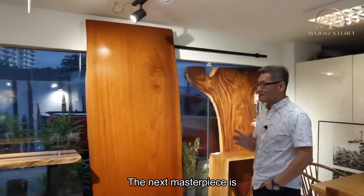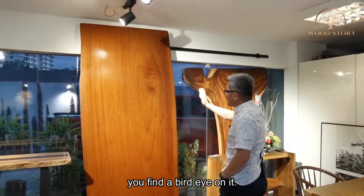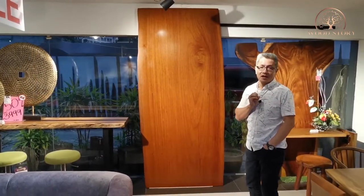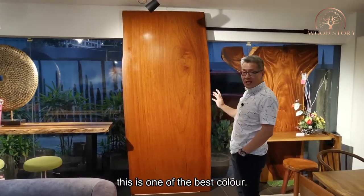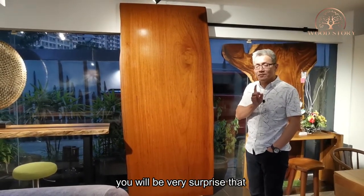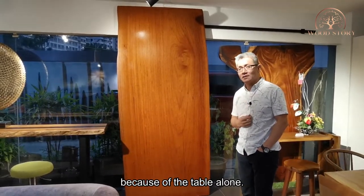The next masterpiece is this piece of cut chengai. You can see it has a bird's eye pattern on it. The color of the chengai is a goldish color. For those who wouldn't want something too dark or too light, this is one of the best colors that your money could buy. It will transform your house — even a table itself — you'll be very surprised that it will transform your home to the next level because of the table alone.